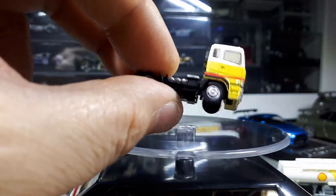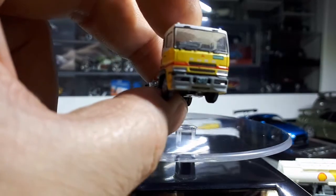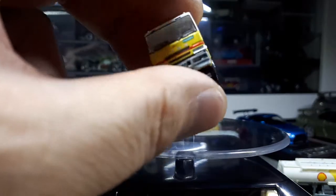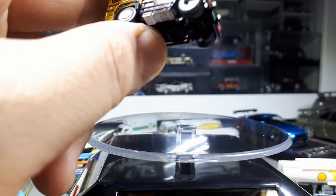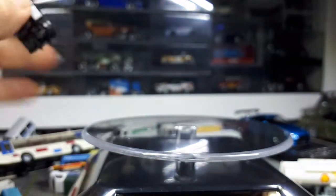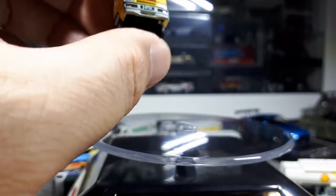Rubber trim around the windows, door handles printed on there. 'Fuso' is printed there. It's a larger vehicle so I can understand this being able to print — no problem. But it's nice to see actual license plate numbers. Other companies just have a blank plate — even within this line there are blank license plates. But I'd rather have some random fake numbers to make it more realistic.